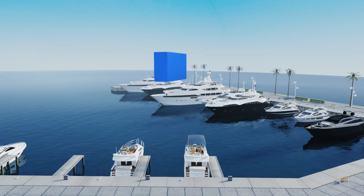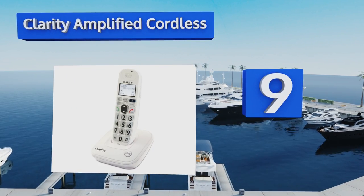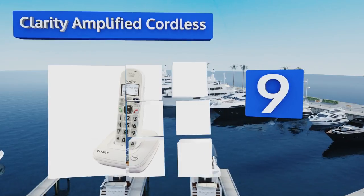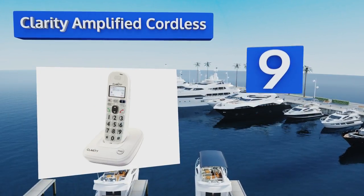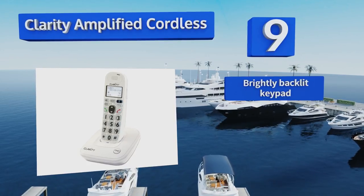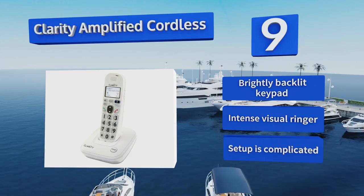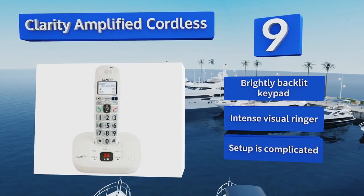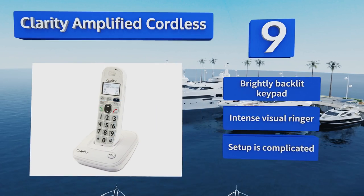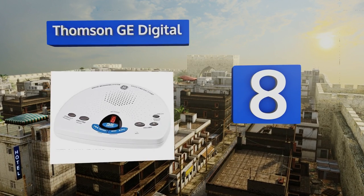Starting off our list at number nine, with the Clarity Amplified Cordless, you'll get a combined answering device and phone that's great for the hearing impaired. It's able to play sounds through the handset including messages at up to 40 decibels — that's 20 times louder than your average unit. It comes with a brightly backlit keypad and an intense visual ringer, but setup is complicated.